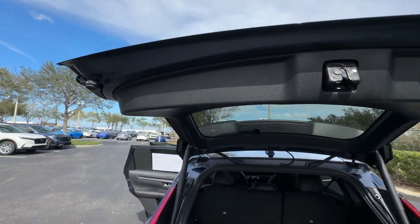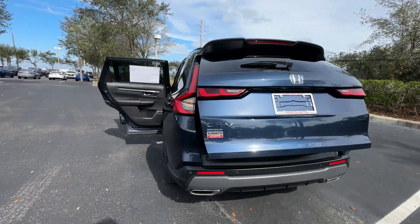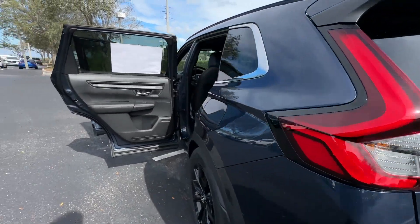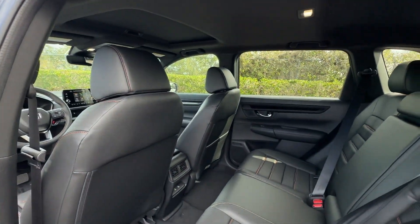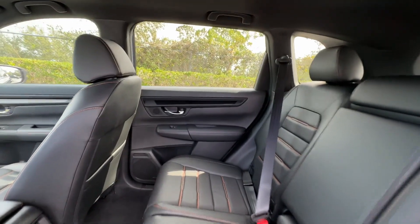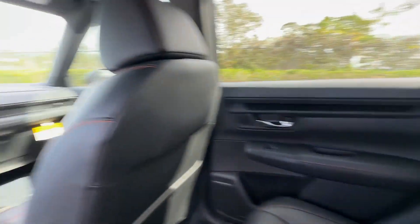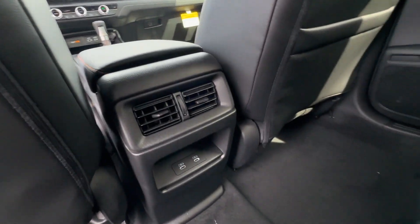Features include Lane Keeping Assist, Side View Mirrors with Turn Signals, Lane Departure Warning, Satellite Radio, Multi-Zone Air Conditioning, Blind Spot Monitor, Heated Side View Mirrors, Leather Seats, Moon Roof, Backup Camera, Memory Seat, Tinted Windows, Power Driver Seat, and Power Passenger Seat.